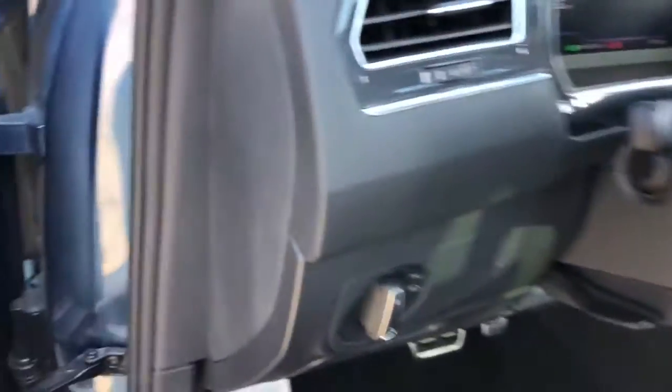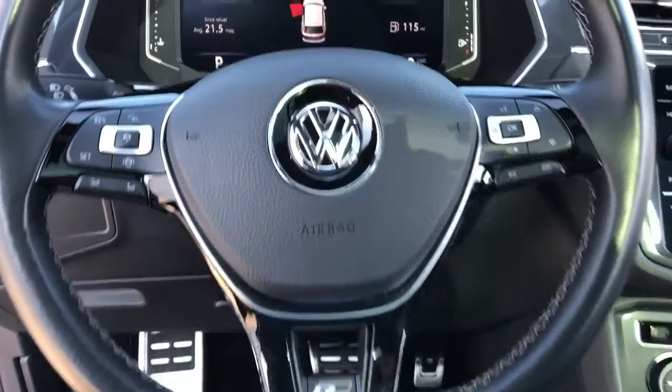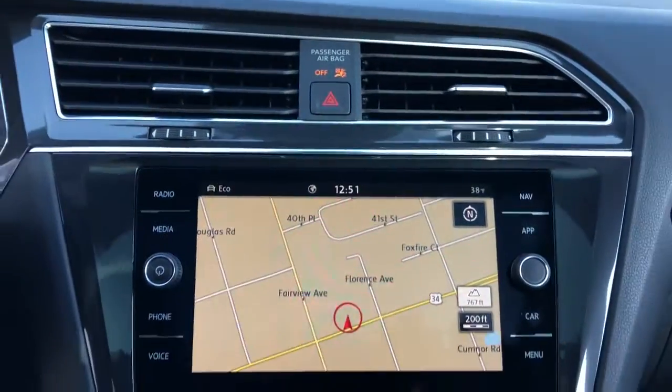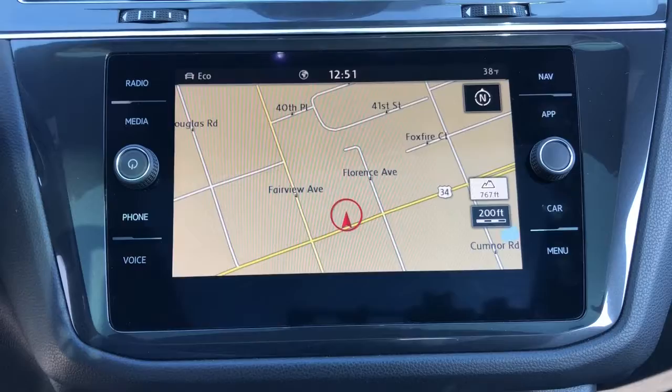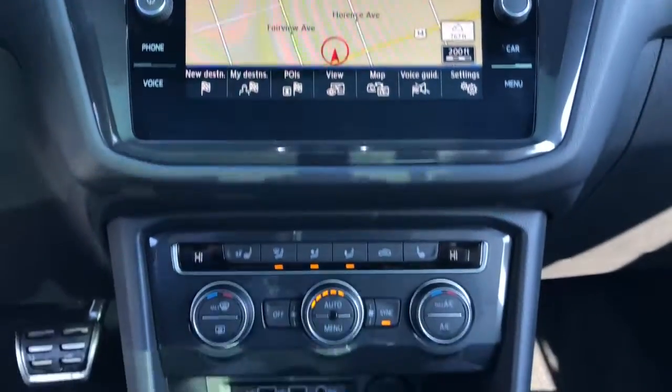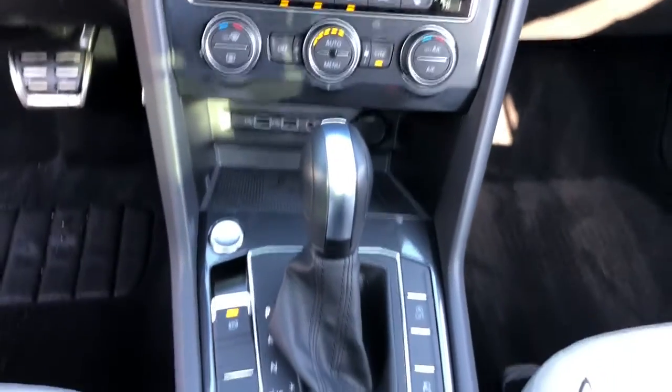These are just some of the great options this vehicle comes with: panoramic roof, keyless entry, all-wheel drive, sunroof/moonroof, navigation system, power liftgate, lane keeping assist, remote engine start, adaptive cruise control, and keyless start.